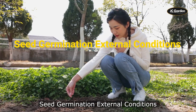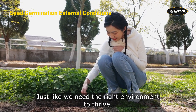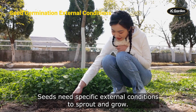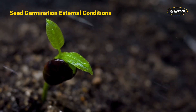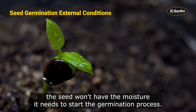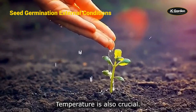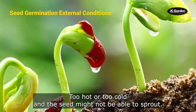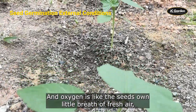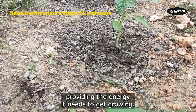Seed germination also depends on external conditions. Just like we need the right environment to thrive, seeds need specific external conditions to sprout and grow. Water is a biggie — without it, the seed won't have the moisture it needs to start the germination process. Temperature is also crucial; too hot or too cold and the seed might not be able to sprout. And oxygen provides the energy the seed needs to get growing.